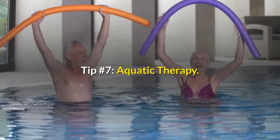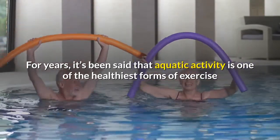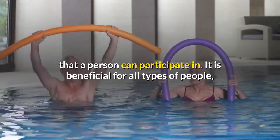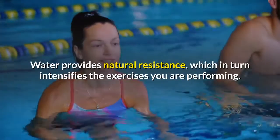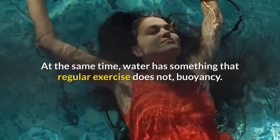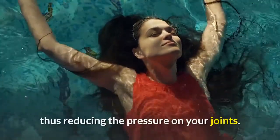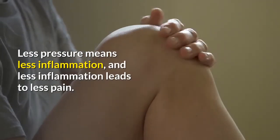Tip Number 7: Aquatic Therapy. For years, it's been said that aquatic activity is one of the healthiest forms of exercise a person can participate in. It is beneficial for all types of people, but especially those with arthritis. Water provides natural resistance, which in turn intensifies the exercises you are performing. At the same time, water has something that regular exercise does not — buoyancy. That tendency for your body to float in water helps to support your body weight, thus reducing the pressure on your joints. Less pressure means less inflammation, and less inflammation leads to less pain.